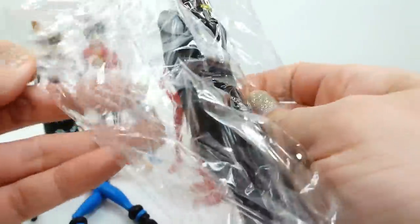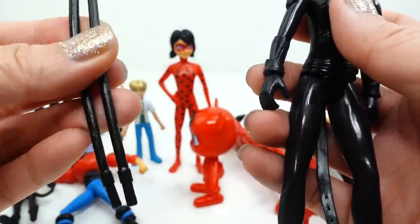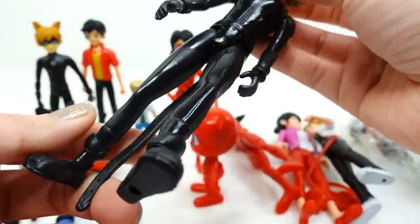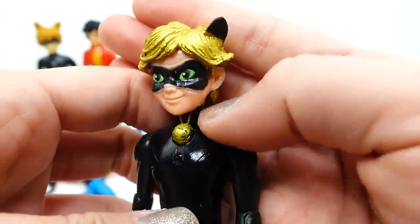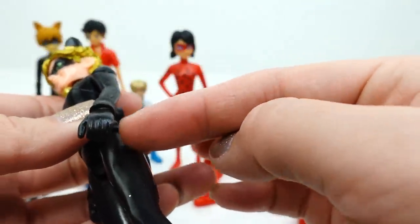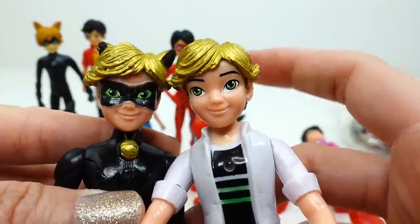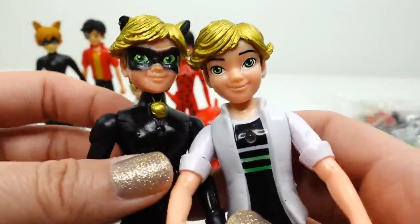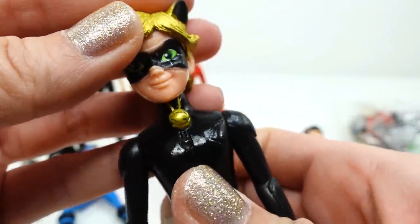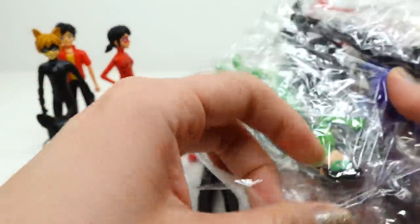Our last figure in the larger set is Cat Noir. He also comes with a stick — the same stick Adrien comes with — and he is all black, which is pretty normal. He does have a belt tail. Close up, he has his little bell and his hair is golden. He is not wearing his miraculous on either hand. He has green eyes and gold hair matching Adrien. He also has the button to light up, but it seems his battery or bulb doesn't work. Overall I'm not too impressed with the quality of these figures.